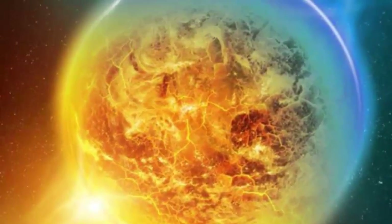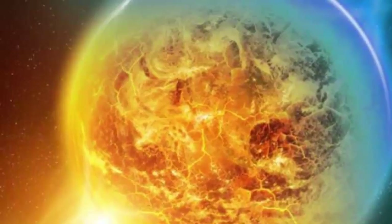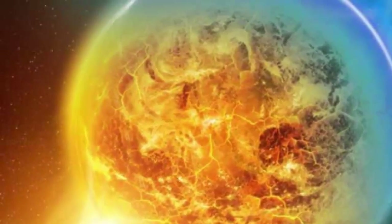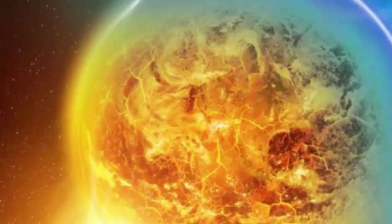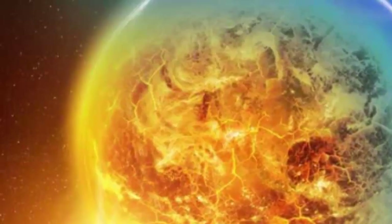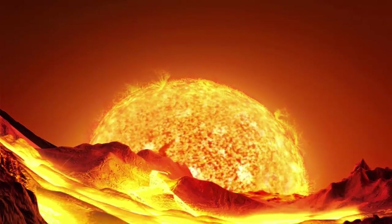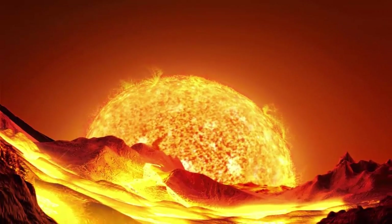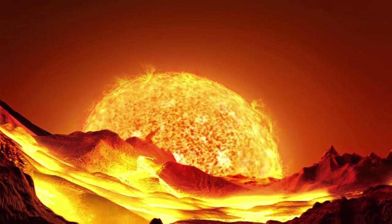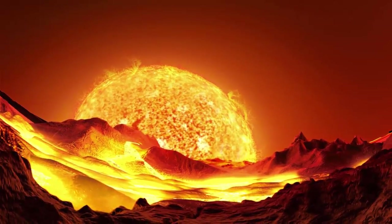The planet that snows rocks. CoRoT-7b is a bizarre exoplanet because it snows rocks. Like many other exoplanets, it is tidally locked with its star. The side facing the Sun reaches temperatures as high as 2,200 degrees Celsius (4,000 degrees Fahrenheit), while the other side drops to as low as minus 210 degrees Celsius (minus 350 degrees Fahrenheit). Lava on the star side is heated so much that it evaporates, creating large stone clouds that condense on the cooler side, where it rains large rocks. On the hotter side it rains magma; on the colder side the magma hardens before hitting the ground, much like snow does on Earth, creating rock snow.